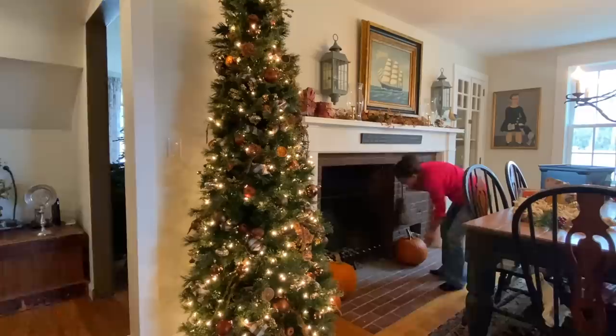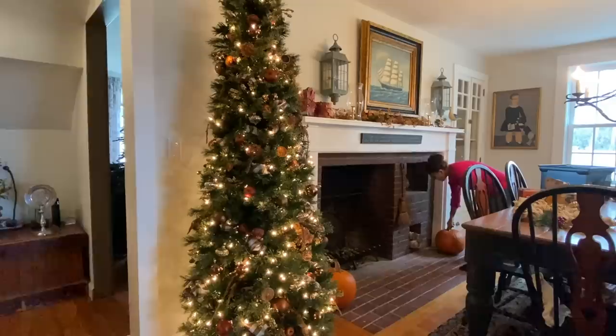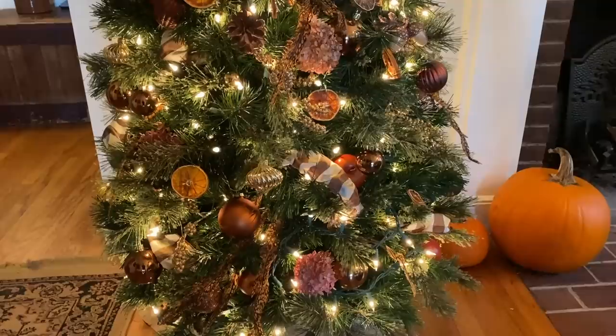Here I am bringing the pumpkins in that I had outside. I thought it would be really nice to have the fire going and just a harvest feel. On my Thanksgiving tree I usually would have a lot of items from outside like my viburnum and dried hydrangeas — there are a few dried hydrangeas there — but the storm really limited what I had, so I focused on my orange slices. This is a little overview of what we have.